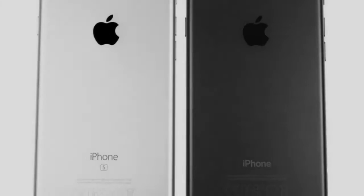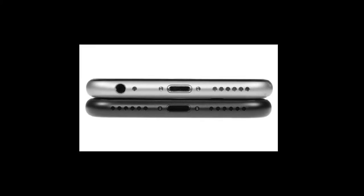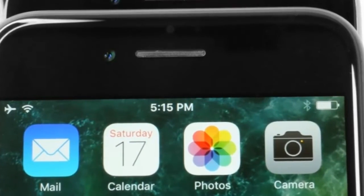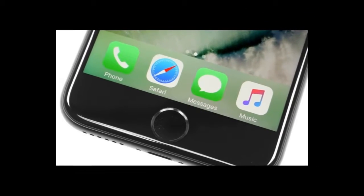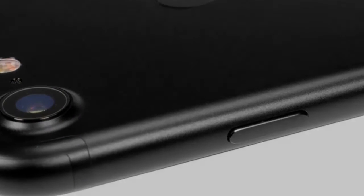12MP f/1.8 rear camera with quad-LED flash, optical image stabilization, phase detection autofocus, wide color capture, face and body detection, and 2160p at 30fps video recording. 7MP f/2.2 front-facing camera with BSI sensor and HDR mode, 1080p at 30fps video.